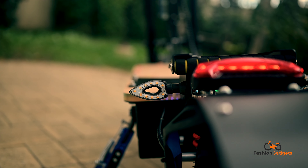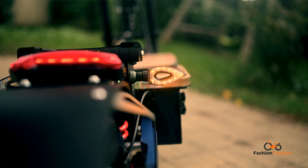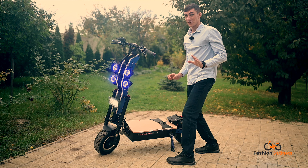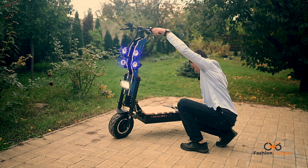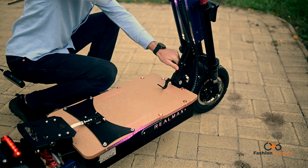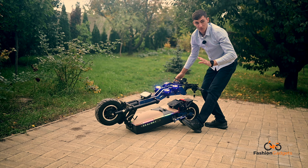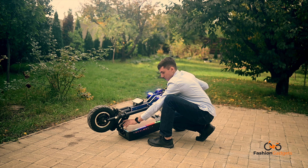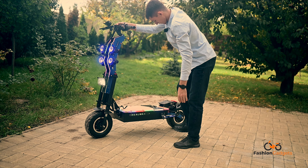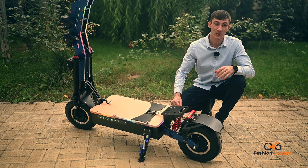Real Max are sistem de semnalizare LED și sistem de frânare hidraulică EABS pe disc, dispus față-spate. Acest model este dotat cu sistem de pliere și acum o să vă arăt exact cum se pliază în câțiva pași foarte simpli. Cam așa se pliază, iar pentru efectul invers avem o simplă siguranță pe care o acționăm în jos și se desface foarte ușor. Modelul este dotat și cu stop frână LED, pentru a fi cât mai vizibil în trafic atunci când ne oprim.